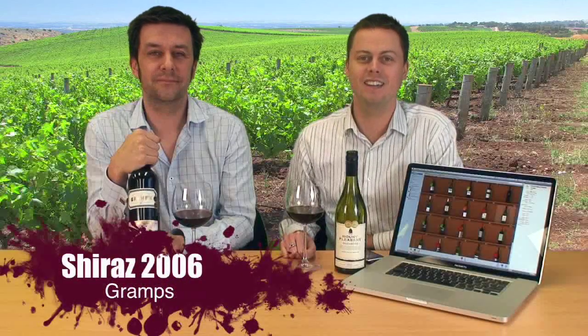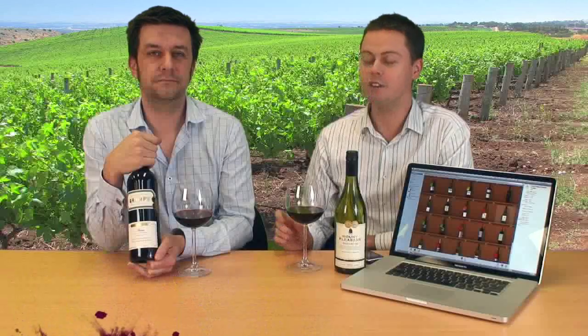Moving on to a red wine bargain. We've had a look at a couple of the Gramps range before, but I don't think we've ever actually done the Shiraz, which is probably really the Gramps flagship wine. It's still a remarkably cheap wine — it gets discounted sub $15 in the big retailers. For the quality-price ratio, for a fantastic Barossa Shiraz, it is absolutely remarkable.